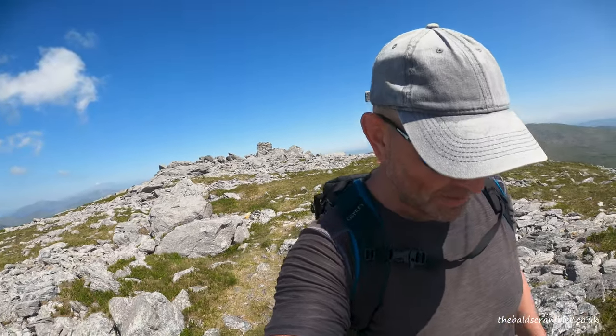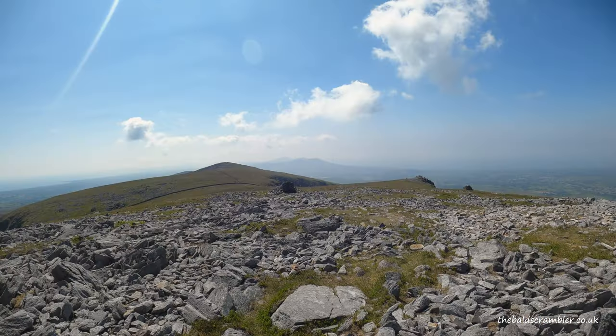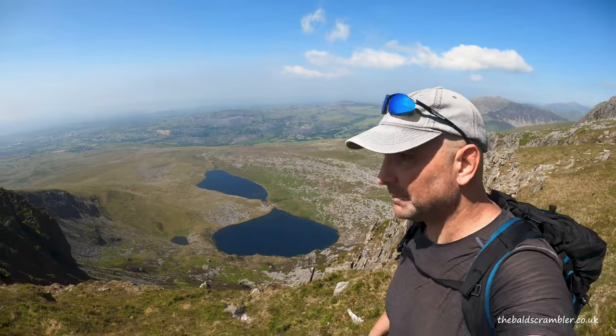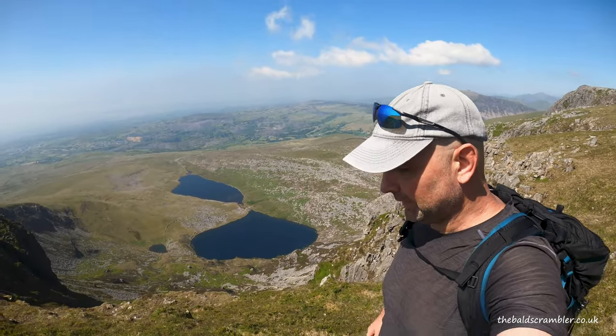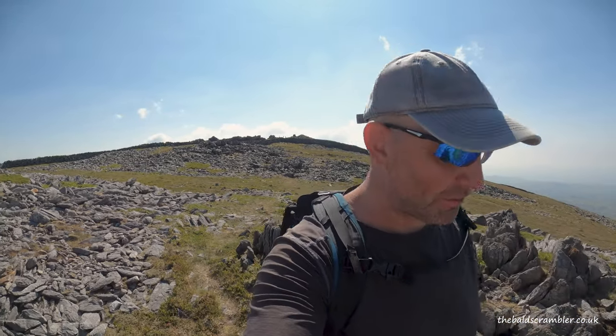I've made it to summit number five, which you can see behind me over my shoulder. That was probably the most tiring ascent of the entire route so far. In front of me I can see the path to the final summit, which is across a featureless grassy ridge — and then that'll be the halfway point. I'm doing a linear route, so I'll turn around and come back.